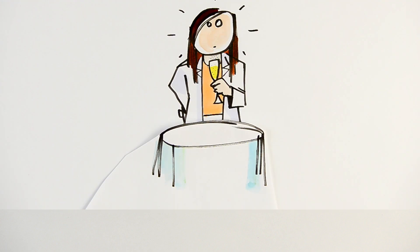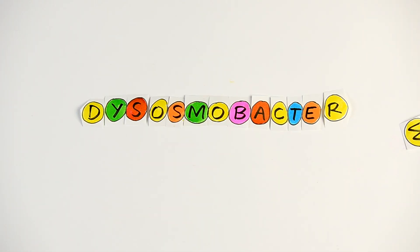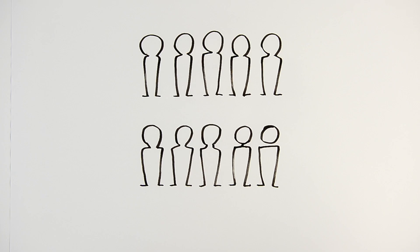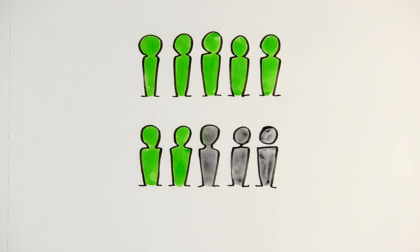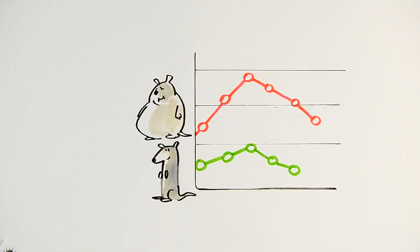That is good, but it's not so crazy. In fact, what we are really looking for are bacteria that could be useful for humanity. And this is the case for the one we are interested in here. Actually, this bacterium is not that rare — 70% of the population has Desosmobacter in their gut, but it's almost absent in obese diabetics.